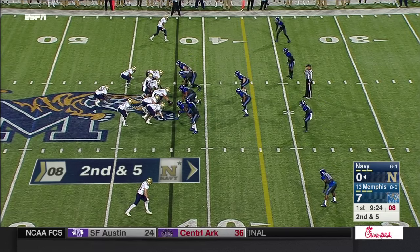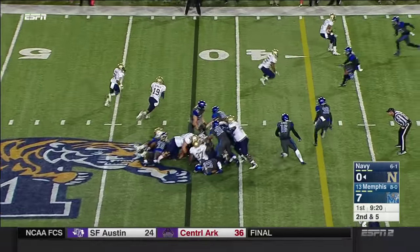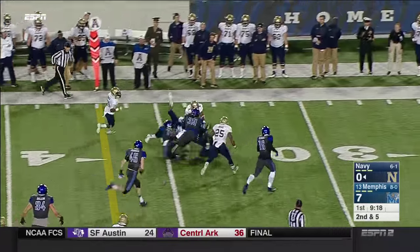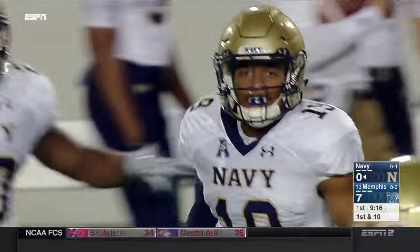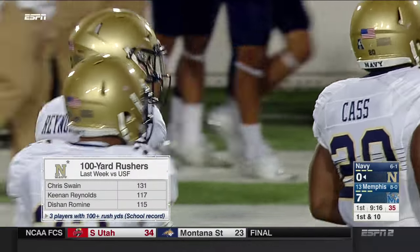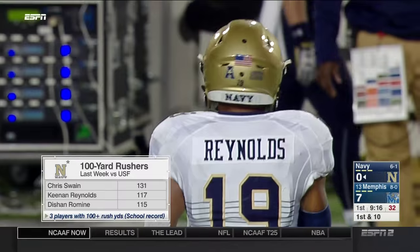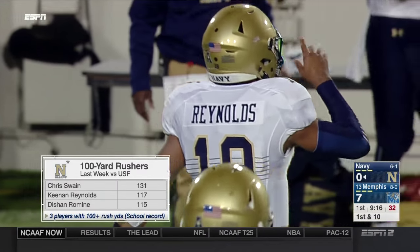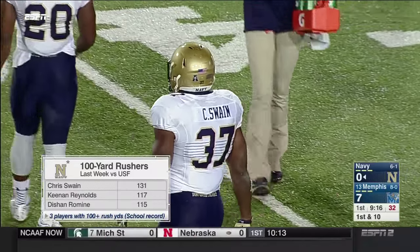So far five different men have carried it for Navy. Fake the dive — Reynolds will keep it — he's got another first down, and Morley upends him after he picks up the necessary yardage inside the 35. Last week against South Florida, Reynolds had 117. Swain had a very solid game, his fourth career 100-yard game. And Dyson Romine had his first ever 100-yard game last week.